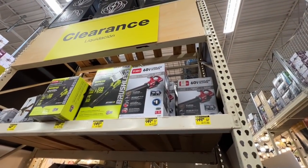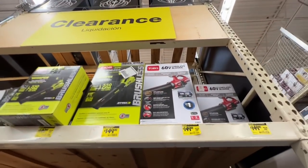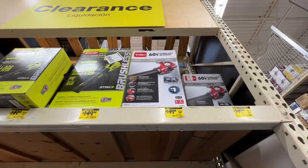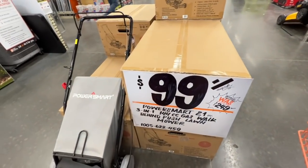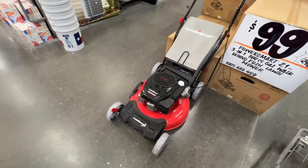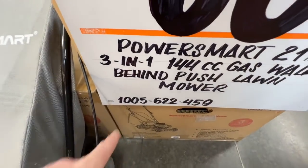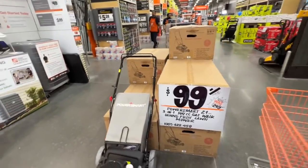60 volt Toro brushless for $149 — tool, battery, and charger, entire kit, 70 minute runtime. Maybe it's a better deal. And then this PowerSmart 21 inch 3-in-1 140cc gas walk-behind push mower — $99 right now down from $249, brand new. There's your SKU number. Great deal — they're going to be here while they last.